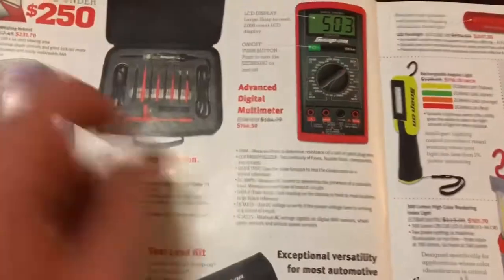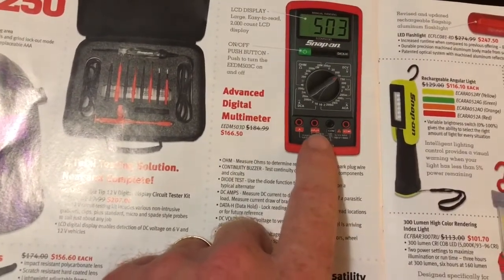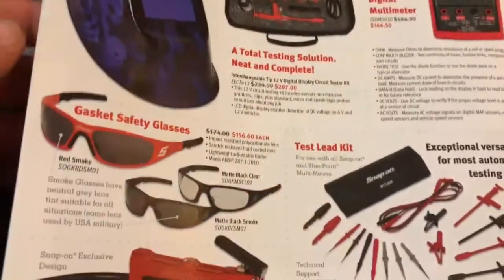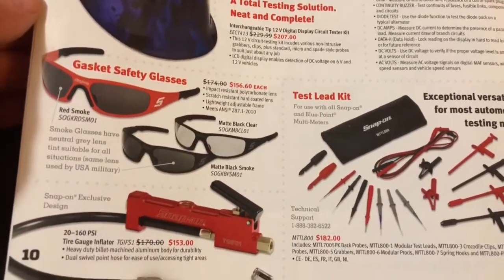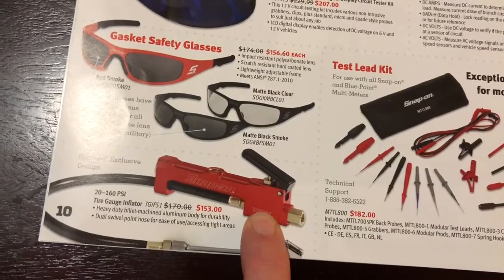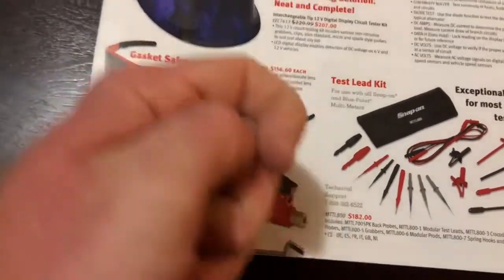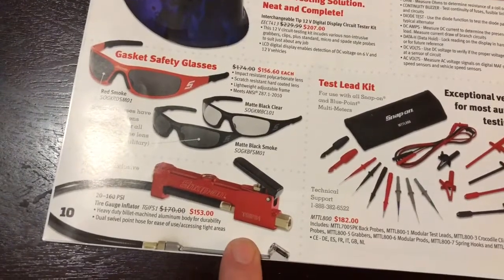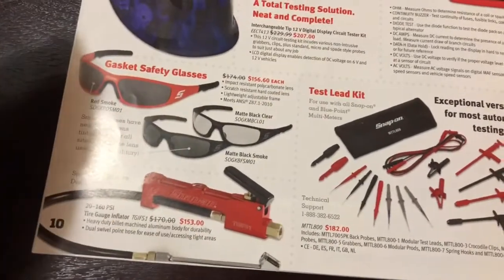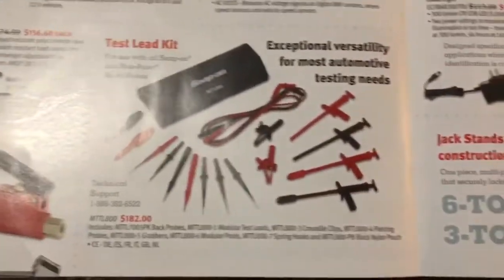Circuit testers, multimeters. I bought what I call the automatic version of this one a couple of weeks ago — did a review on it. It's pretty sharp. Safety glasses, tire inflator — I've got the Blue Point version, just like this. It's got the dial gauge on it with a pistol grip, and it's got a much longer hose. We use it for big truck tires — it is awesome.